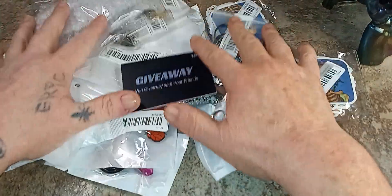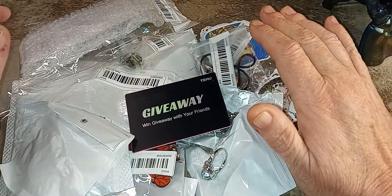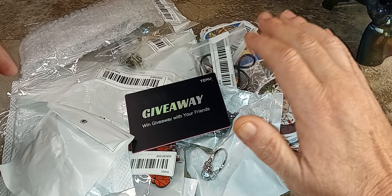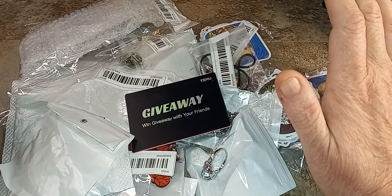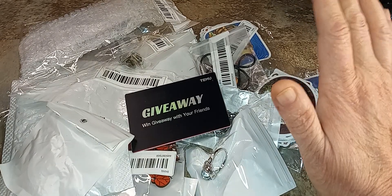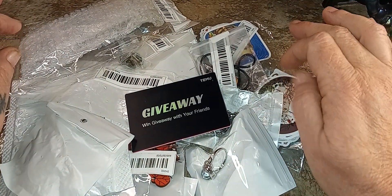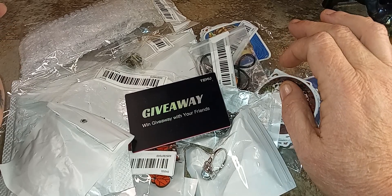Hello, everybody. I have here some freebies from what is called Temu Exclusive. You can type it in your search bar if you don't have it and it'll take you straight to it, or type in my code, which is award777.